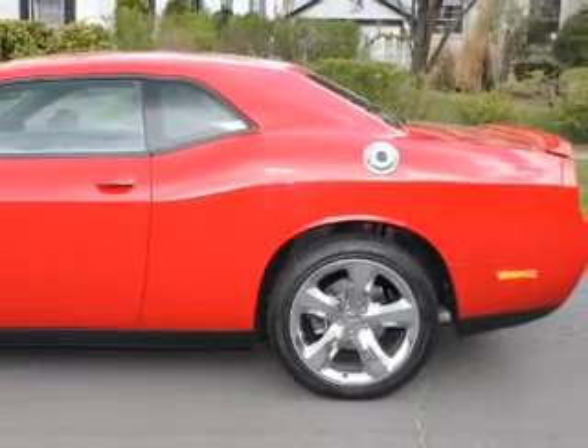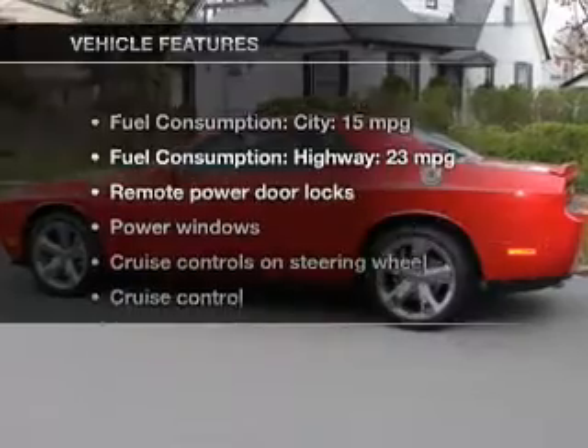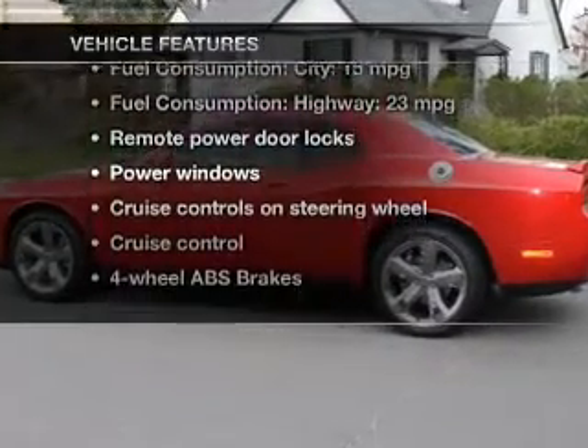Indulge in the comfort of heated seats, and memory settings make for a more comfortable ride. Plus enjoy these notable features that are included in this vehicle.